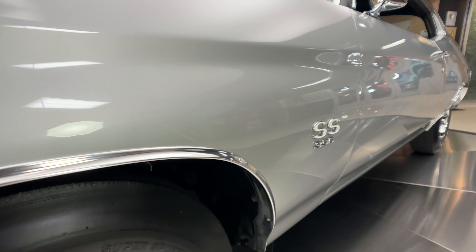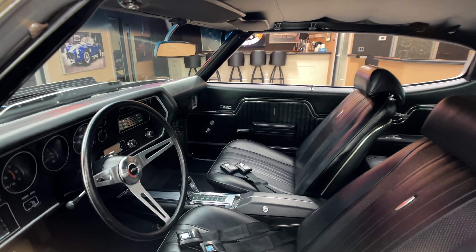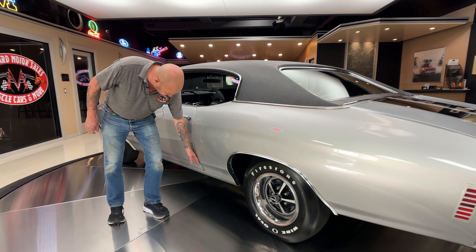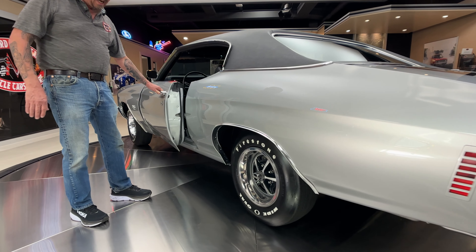The front fenders match to the door real well. All the stainless looking good, the black vinyl top, the black interior, everything looking great. We got a nice looking gap here at the door. The wheel lip molding is looking good. It's got period correct wheels and tires on it.